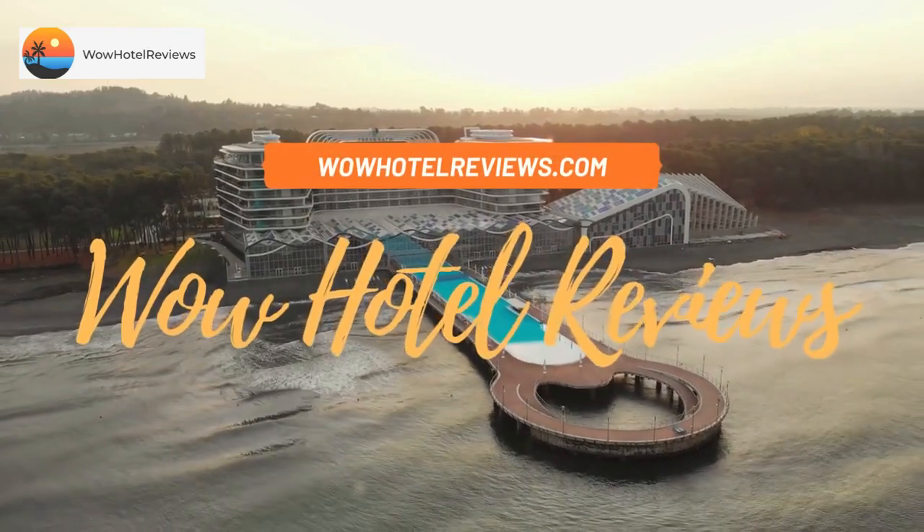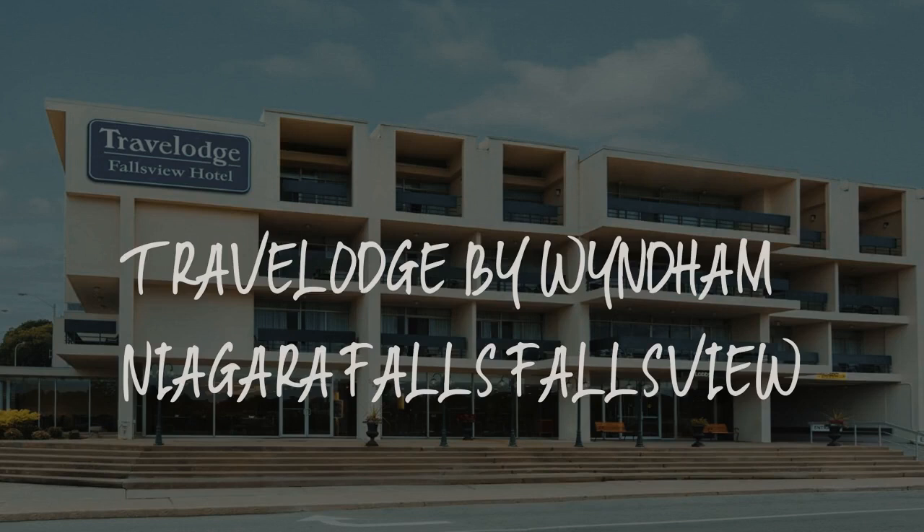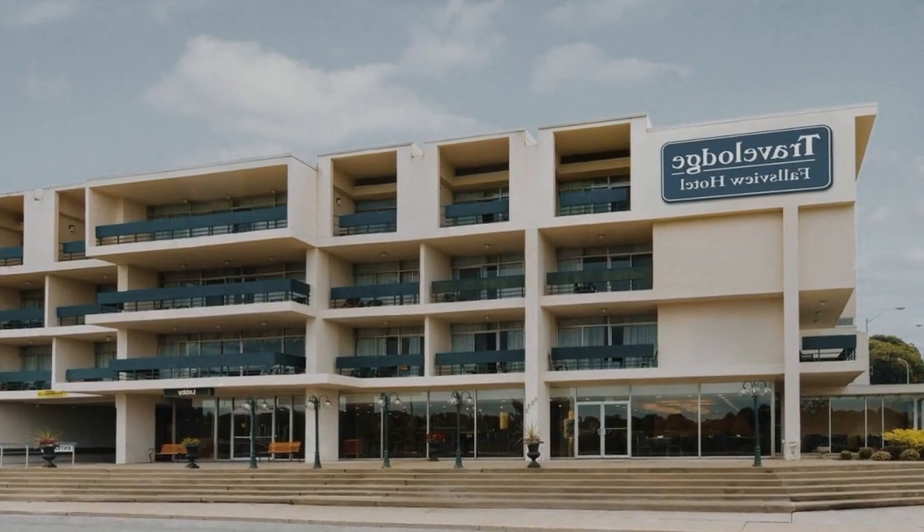Hello guys. Welcome to Canada Hotel Explorer. Today I am reviewing Travelodge by Wyndham Niagara Falls Falls View. It's a three-star hotel.